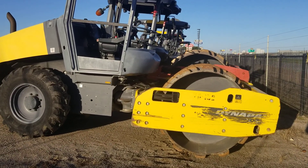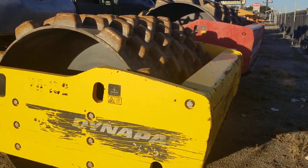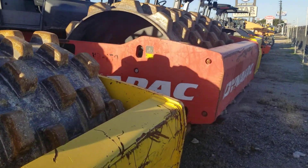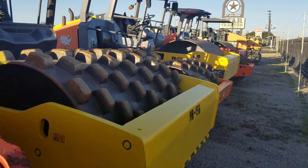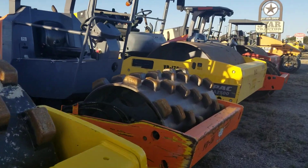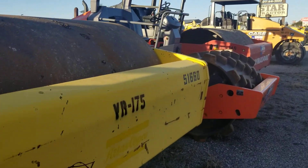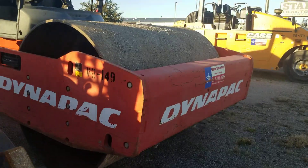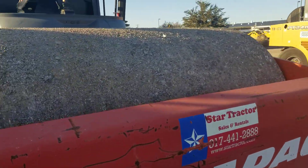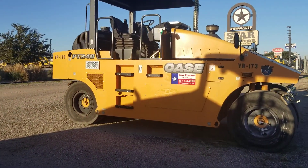A couple of our rollers — 66-inch pad foot, 84-inch pad. Majority of what we've got looks like a lot of pads. Got an 84-inch smooth down here, another 84-inch smooth. Beautiful rollers, great machines. Dynapac makes a beautiful roller. And one of our pneumatics right here — Case pneumatic.